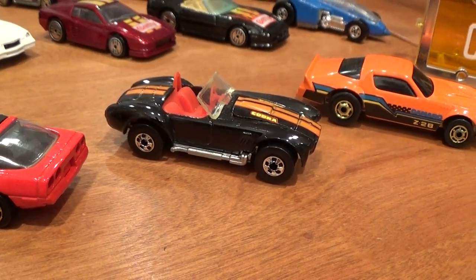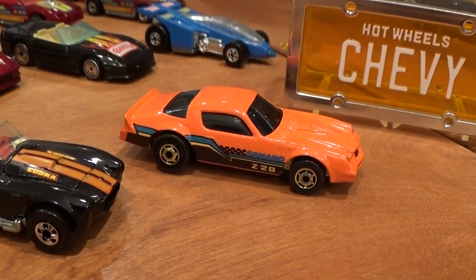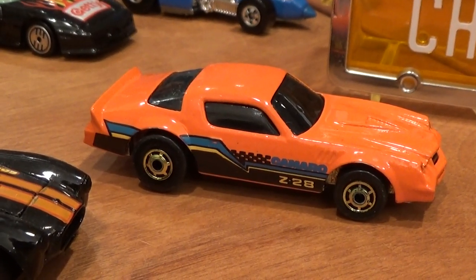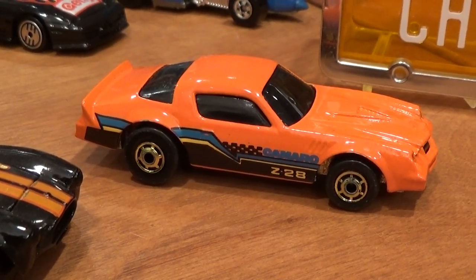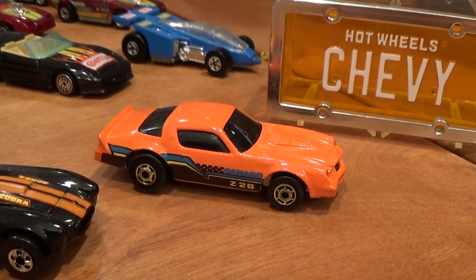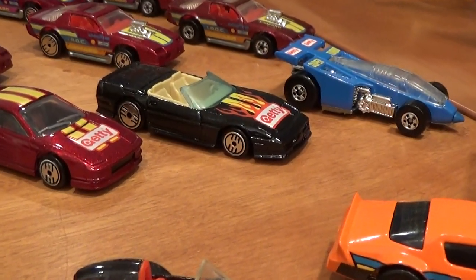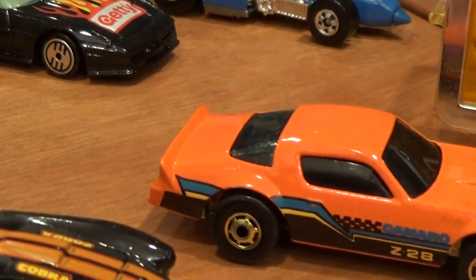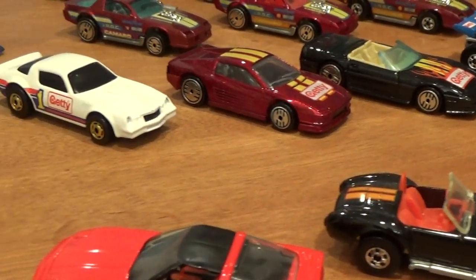The AC Cobra 427 is a nice heavy casting — one of the harder cars to get at a decent price but still obtainable. The Camaro Z28 is an extremely difficult variation to get with the black tampo. In 1990 and 1991 it would come out with a purple tampo replacing black, same wheels and everything else the same — very easy car to find. There's also an extremely rare variation with ultra hot wheels that I have not been able to locate.